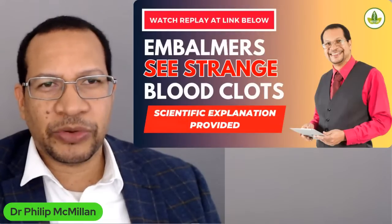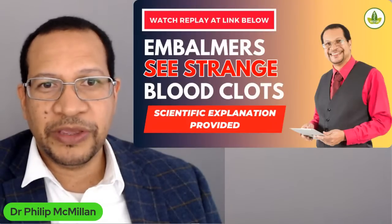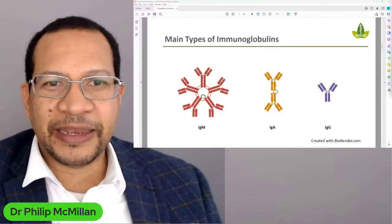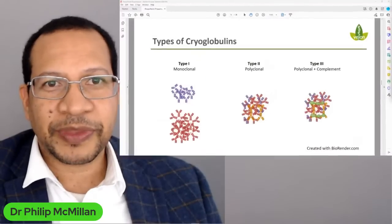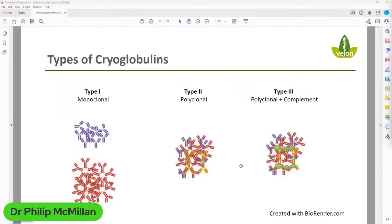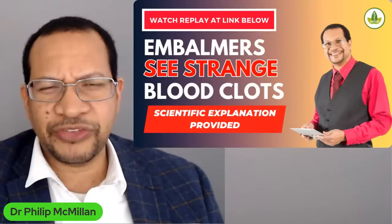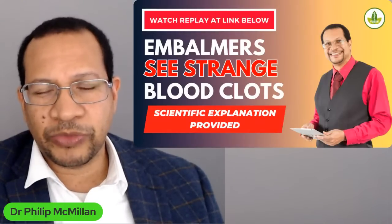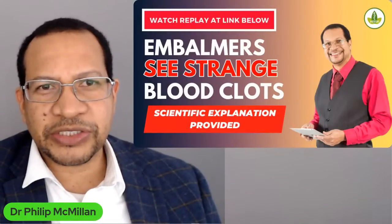Cryoglobulins — what a strange thing. For those of you who have never heard about them, here is what they are composed of. They are usually composed of immunoglobulins: IgM, IgA, and IgG. When they all clump together, they can form precipitates. You can see here the different types of cryoglobulins, and they make these precipitates in serum when blood is cooled. This only occurred to me because of what Dr. John Campbell said about the cooling of blood and the precipitation of proteinaceous materials — that really got me thinking this could be cryoglobulins.